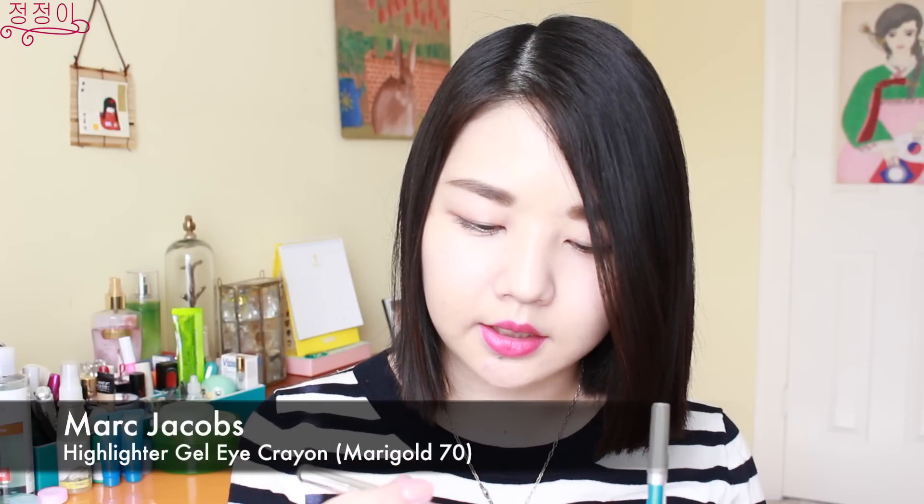The next product is another Marc Jacobs eyeliner in the color Marigold. It's a twist-on pencil eyeliner and it's a really pretty color, great just for highlighting. The reason I got this with the other green color is because they go really well together. Let me show you — don't they look really pretty together? I'm thinking of making a tutorial on this two-color combination, so let me know what you think in the comments.